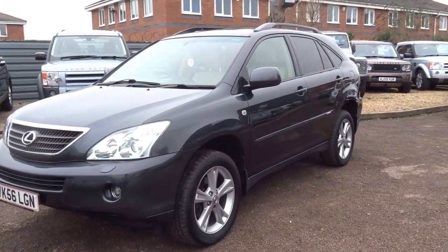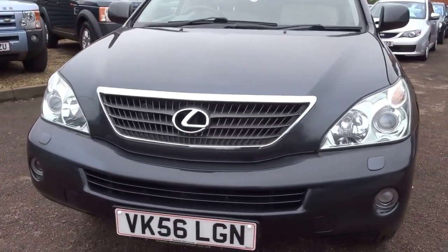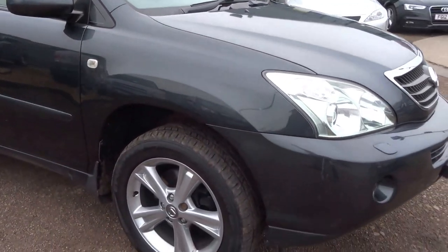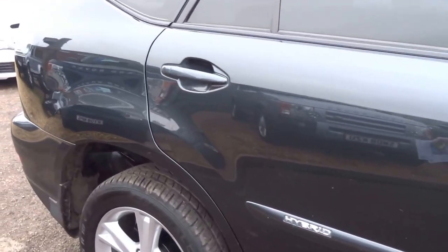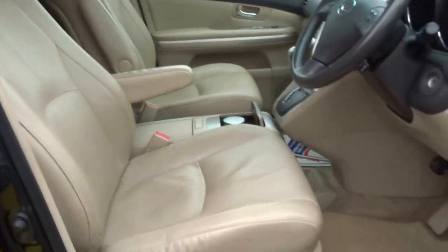Here we have a grey Lexus RX 400 hybrid, 3 litre petrol mated with an electric motor as well. We've just got this into stock so I'm just going to do a brief video. It's a very nice spec, very desirable as you can see finished in grey on the outside, but the interior is a lovely cream leather.